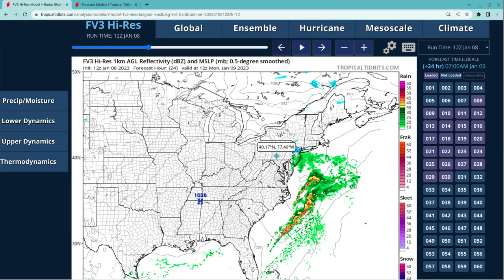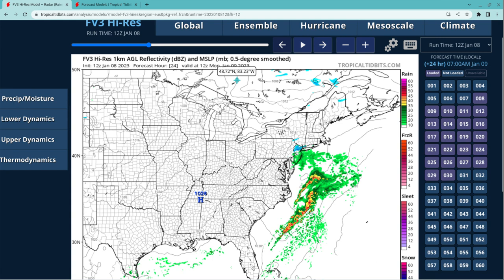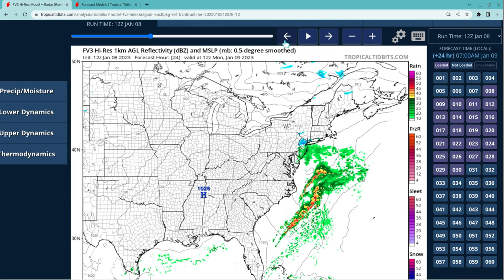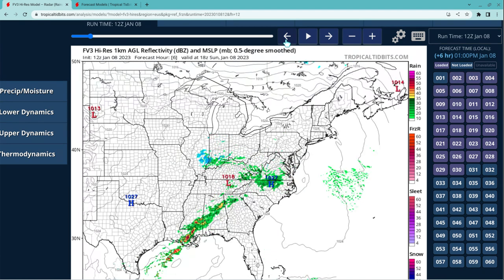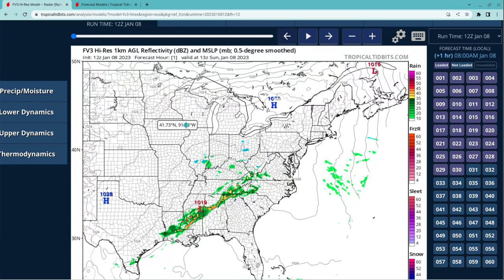Starting with our FV3 high-resolution model, I'm going to be talking about this little storm or low-pressure system that's been moving through the U.S. We had some storms this morning into parts of this afternoon in the south. I don't think this has caused any problems, but there's been some storms rumbling through.